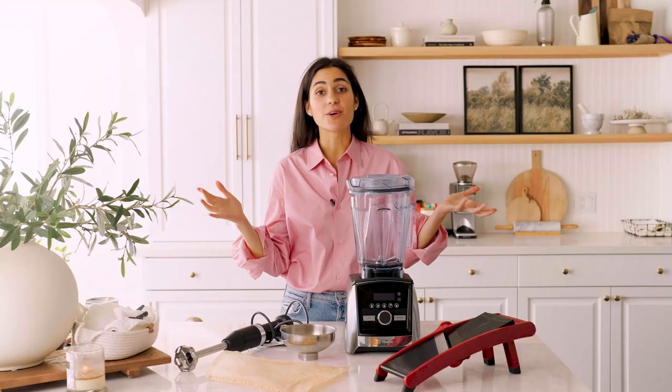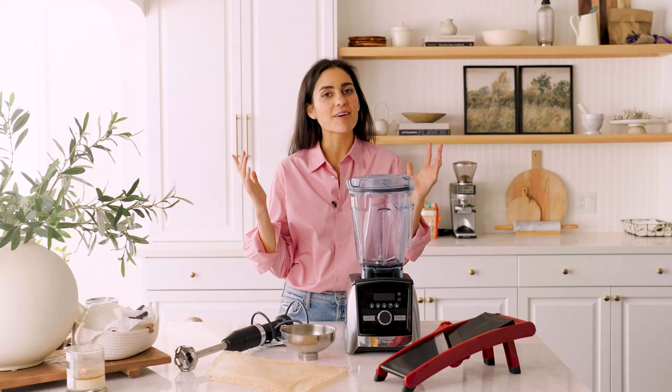Third on my list of what not to buy: a turkey baster — why would a vegan ever need one? And fourth: a pizza wheel. They don't cut pizza well; you have to go back and forth a million times and it doesn't work half the time, and it drags your cheese everywhere. Instead, opt for a pizza slicer or just use scissors. I grew up cutting pizza with scissors and it works very well.